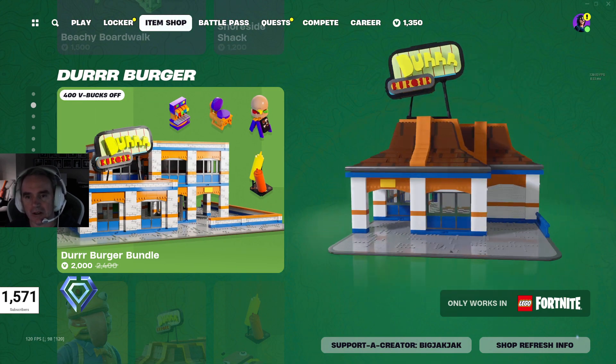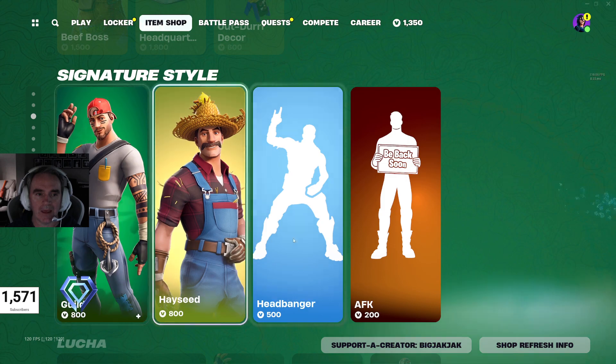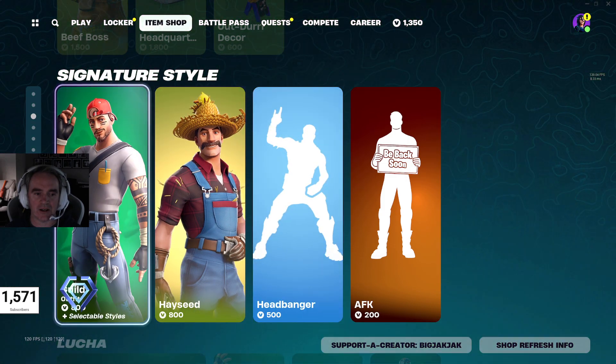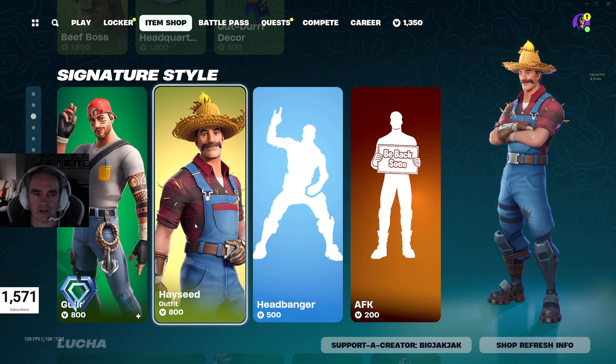It's a pretty cool building. I kind of like it, but I don't know that I would spend the V-Bucks on it, to be honest. Beef Boss is $1,500 V-Bucks. Then we got the signature styles of Guild and Hayseed in here.